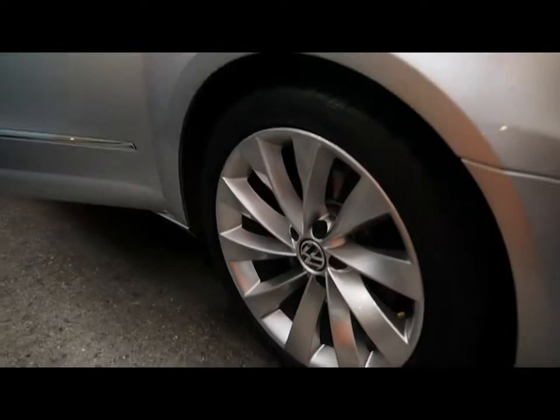We have 18-inch alloys, all of which have no scuffs, marks or signs of them touching the kerb.